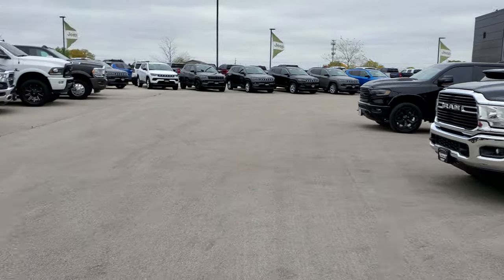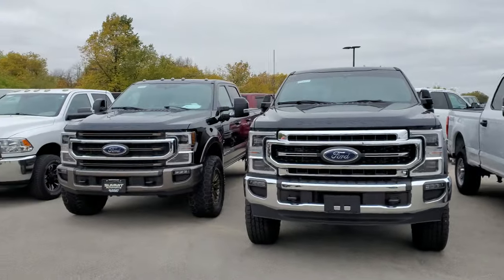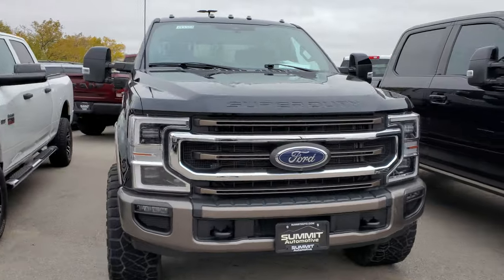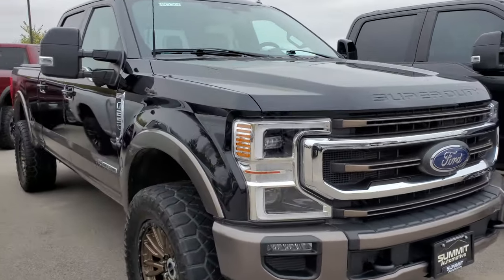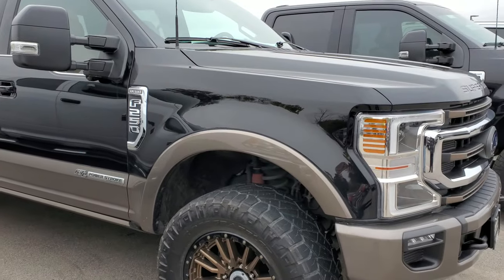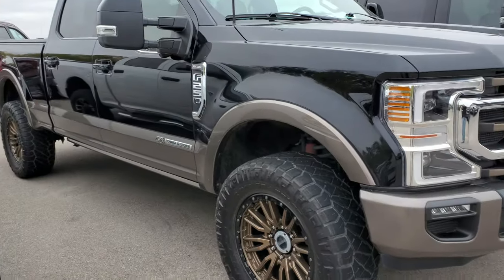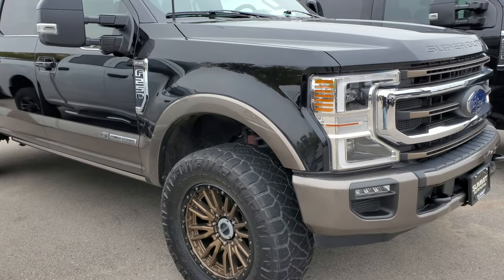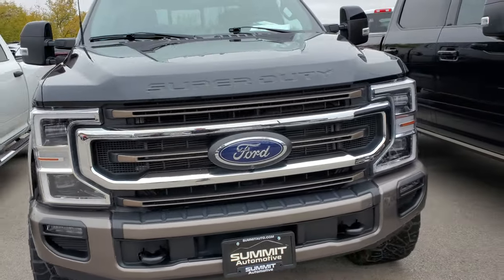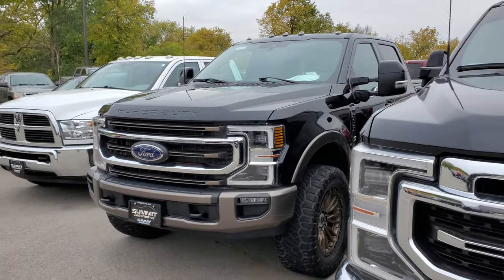Now going over everything we didn't get to last week — starting with this King Ranch. This thing's hot, we already had a price request on it. It's a King Ranch Power Stroke, King Ranch Ultimate, so you get the nav, the pano, and it's a Tremor edition so you get the two-inch factory lift. Those gold rims just accent the lower paint beautifully. It's a 2021 with 39,000 miles — just about to go into service right now.